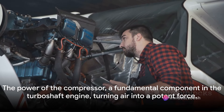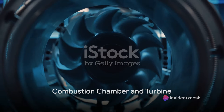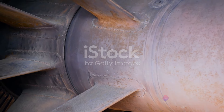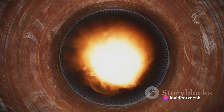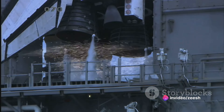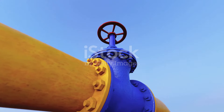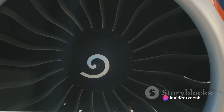With the air now compressed, we move on to the next stage: the combustion chamber. Imagine the combustion chamber as a high-pressure stage where compressed air and fuel are the lead actors. The compressed air, heated and packed tight from the compressor, meets with fuel injected at high speed. This meeting isn't a gentle handshake — it's more like a high-octane explosive dance ignited by a spark. This spark is the catalyst for a powerful combustion process that transforms the mixture into a high-pressure, high-temperature gas. This gas, now packed with energy, is on a mission — its first stop: the turbine.